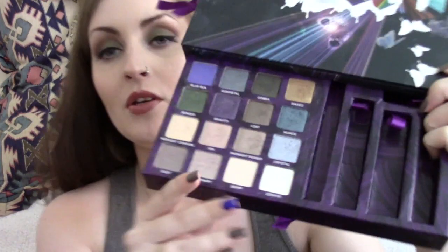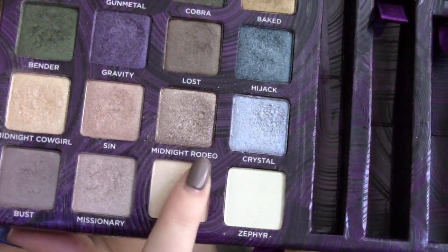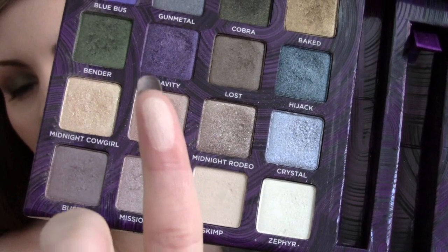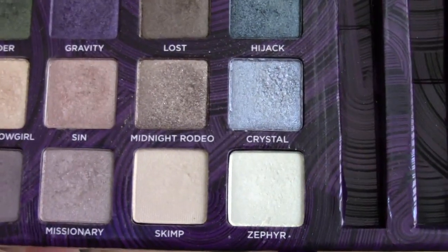So first of all, this is the Book of Shadows Volume 4. This one was released last year, and there are quite a few eyeshadows in this that I absolutely adore. The first one being Skimp. It looks like it comes to a nothing colour really, but it's a beautiful highlight colour. It's got a slight sheen to it, not too much — it's kind of like a milky colour. It's really beautiful, and it is just the highlighter of choice that I use. I also have it in the Mariposa palette.